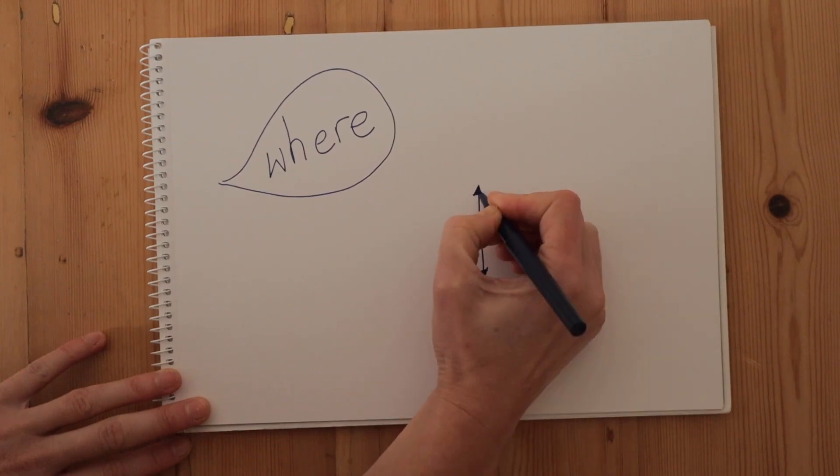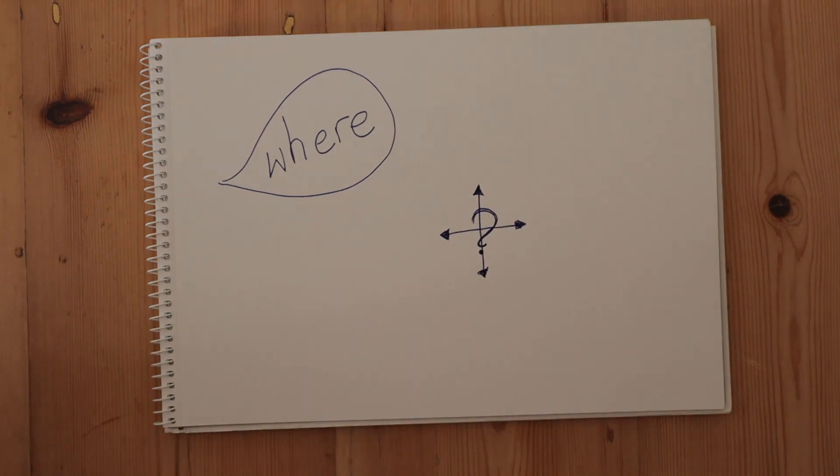Another 'w' word for our fifth one is 'where.' WHERE is really useful for asking for help getting the thing that you need, and it's a really good bridge towards starting to put two words together. I made a video all about how you can use WHERE to start bridging to two-word sentences, so I'll link that below.